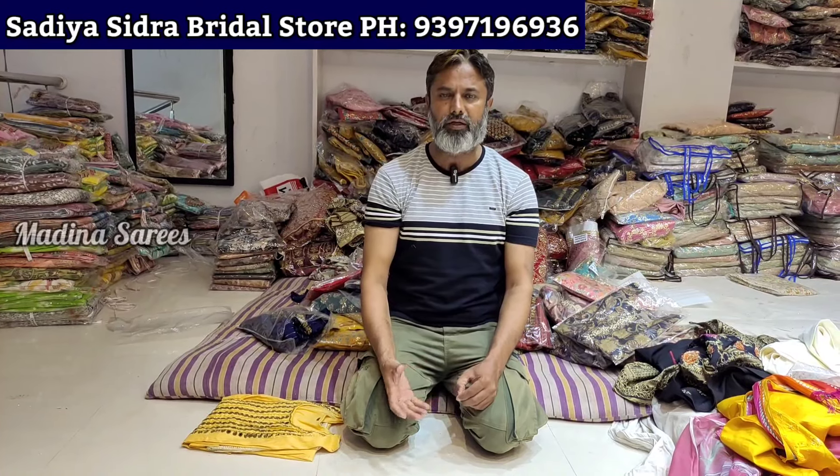My shop is Sadiya Sitra. I also have a shop in the old store. What are the stores available on Google Maps? I have a mall right here. There is a price for shipping, and now the shipping design itself.